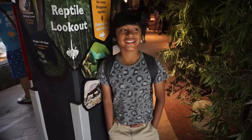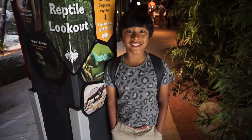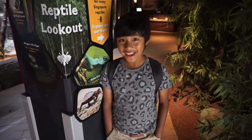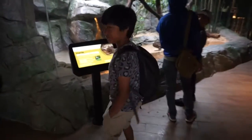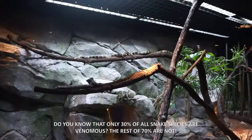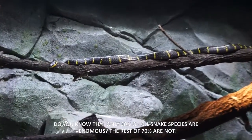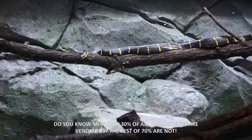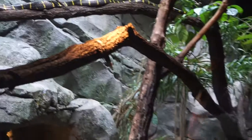Did you know there's a super dangerous animal in here, and it's a reptile — it's a snake! Do you know that only 30% of all snake species are venomous? The rest, 70%, are not venomous.